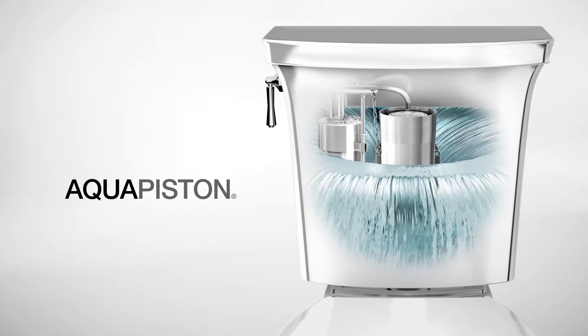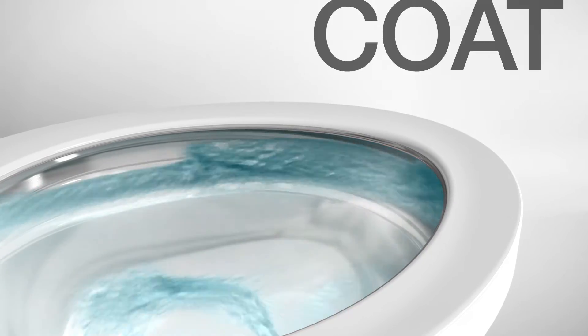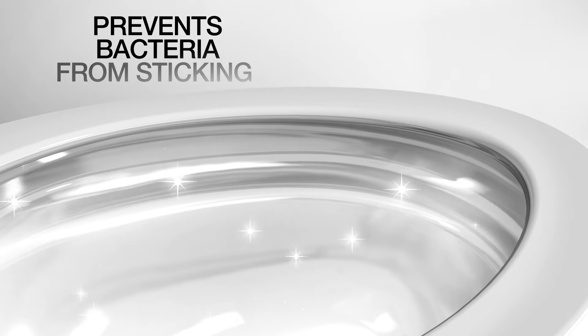Aqua Piston Flushing Technology is the power behind the flush. It packs a punch to eliminate clogs. Clean Coat technology prevents bacteria, mildew and mineral deposits from sticking, so the bowl stays cleaner longer.